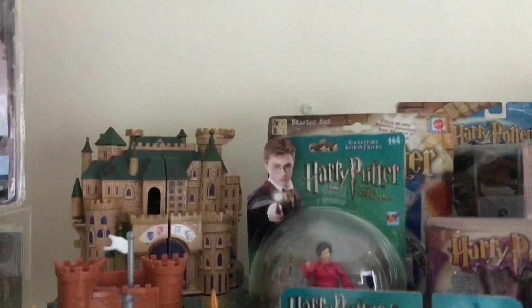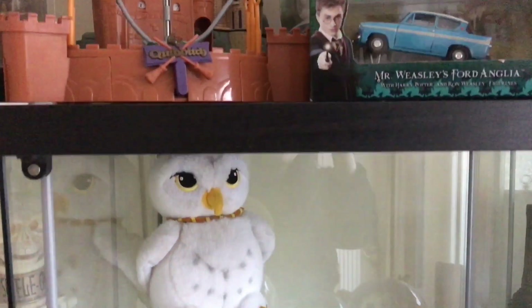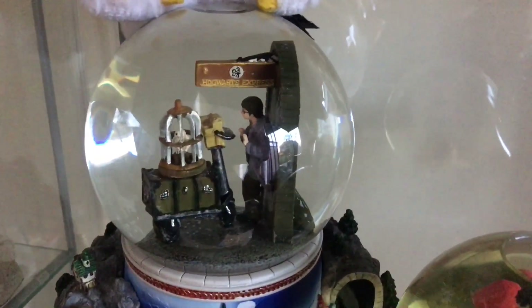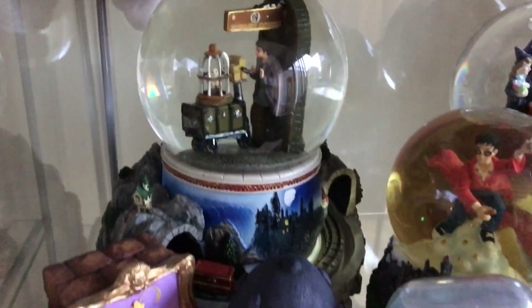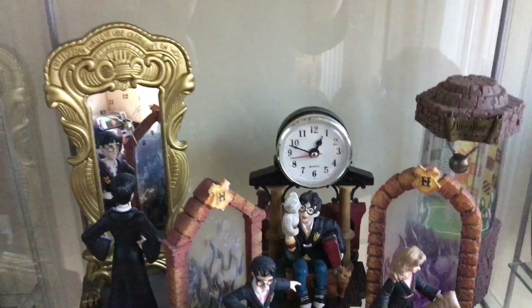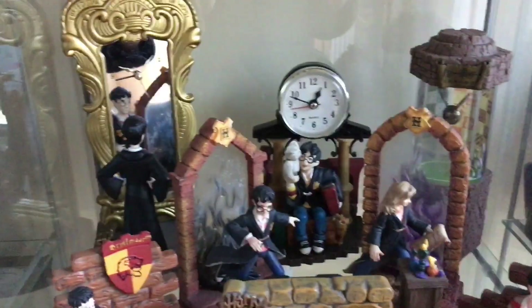Then we go to cabinet number two. Up here we have some figures and some Polly Pocket Harry Potter items. Then we have Hedwig and my favourite snow globe. If you can get one of these boxed, you're laughing. I got this boxed all the way from America and it was perfect — absolutely perfect. It plays the Hogwarts theme tune as well. I did have another snow globe but I gave it to my wonderful friend Kelly, who is fantastic. I needed to make space. So thank you Kelly for looking after that for me. Then we have my little clocks and bookends — I love these little clocks, I went through a stage of collecting them all.